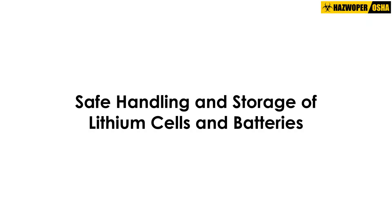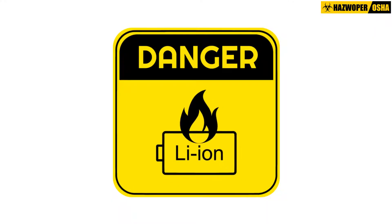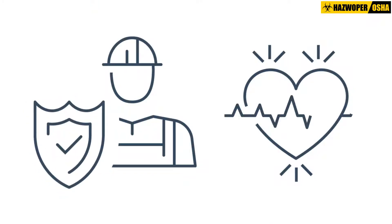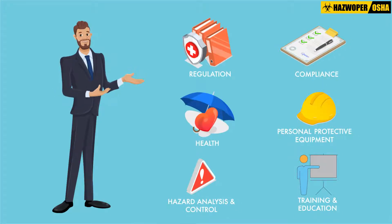Safe Handling and Storage of Lithium Cells and Batteries. Workplace injuries and accidents can be prevented by complying with all applicable regulations and incorporating the guidelines for battery safety into the employer's Safety and Health Program. Here are a few important safe work practices for handling lithium cells and batteries.